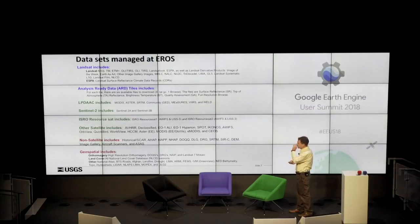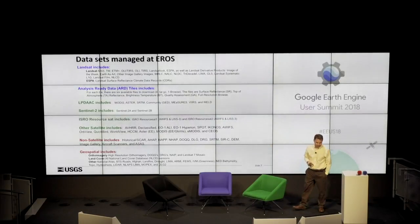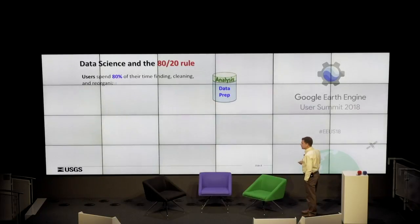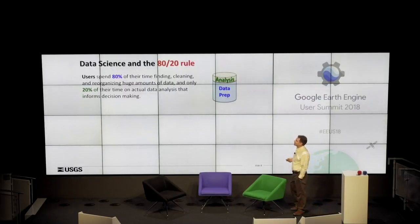The data sets at EROS include Landsat datasets — the two blue categories — plus LPDAC, Sentinel-2, ISRO data, other sets, and non-satellite stuff. Some of this data goes way back historically into the 1930s airborne data, so there's really quite a treasure trove at EROS. So what have we done for you lately, on top of everything I just talked about? We've tried to provide some relief from the 80-20 rule, well-known in the data science world, where people spend much more time on data prep than doing actual science.